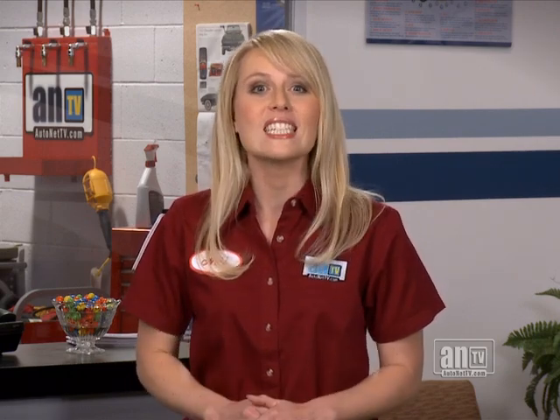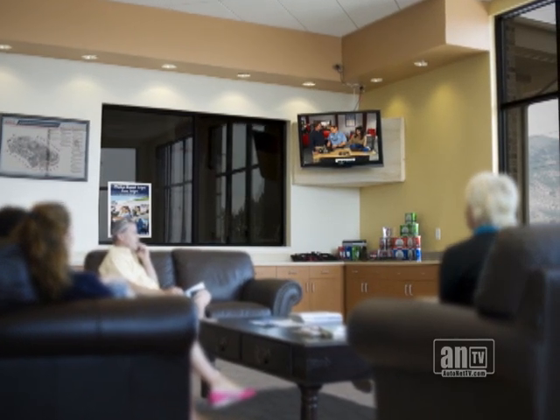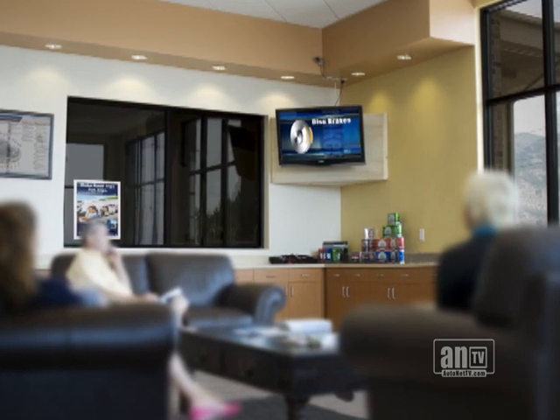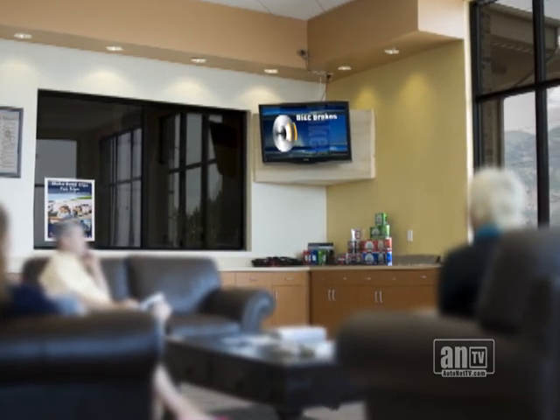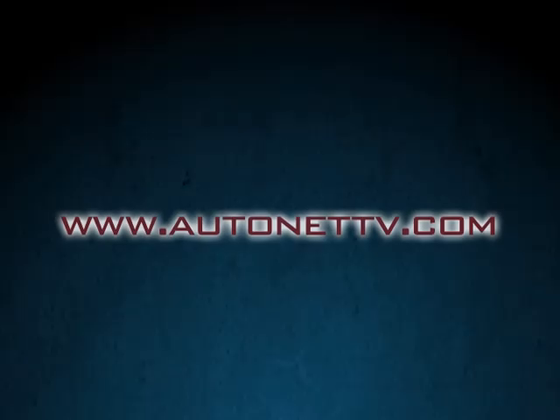The power to deliver a consistent, motivating message that gets results. And your reach extends out to everyone in your community through the power of the Internet. AutoNet TV Web Tools is included with your AutoNet TV subscription. To register, go to AutoNetTV.com.